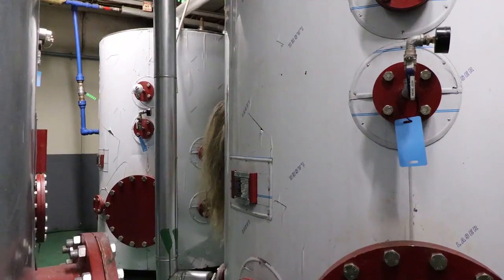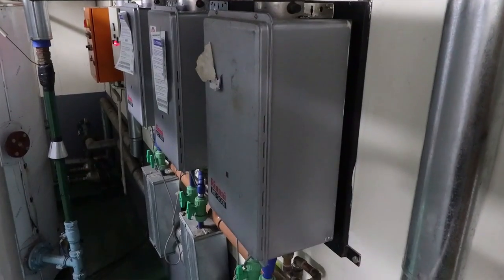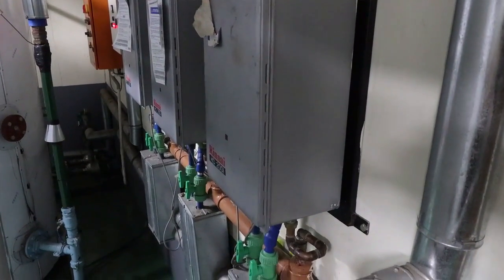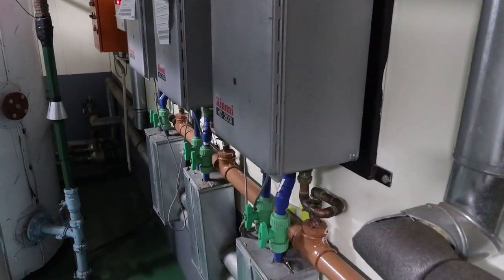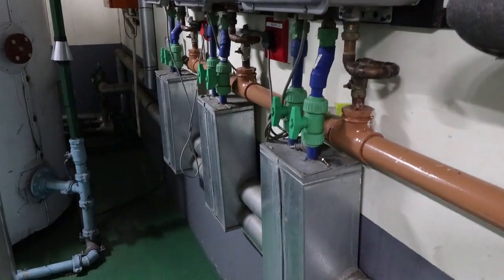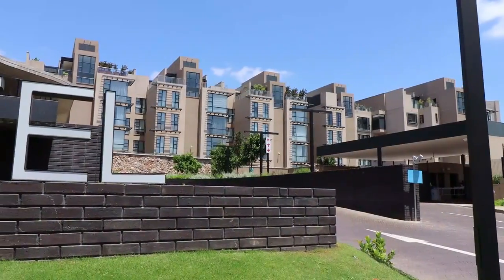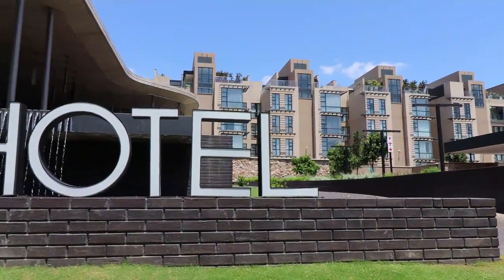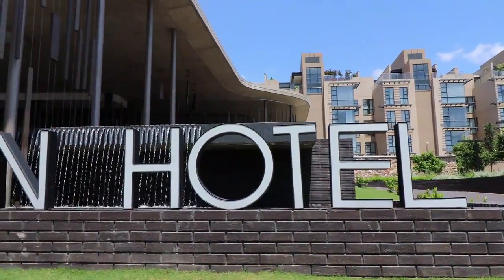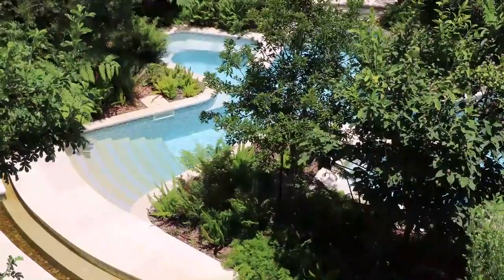They run for a certain period of time to bring the temperature of the hot water in the storage vessels to whatever we've set — we've got it set at 60 degrees. Once it reaches 60 degrees it shuts down and maintains that temperature. As there's draw-off from the residential apartments, new water enters the system, the temperature drops, and the water heater detectors kick in to maintain the temperature of the storage units.